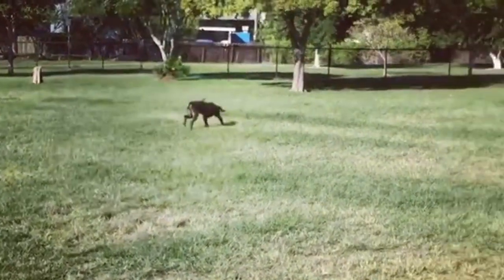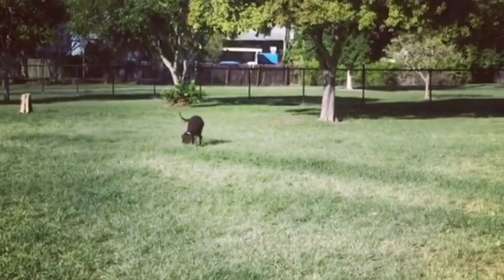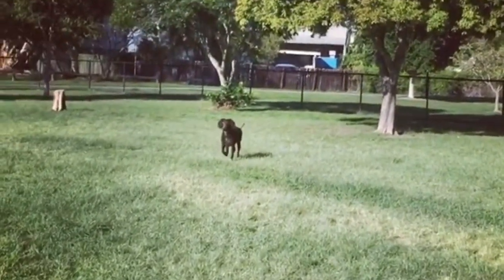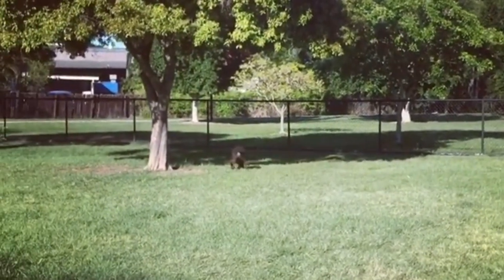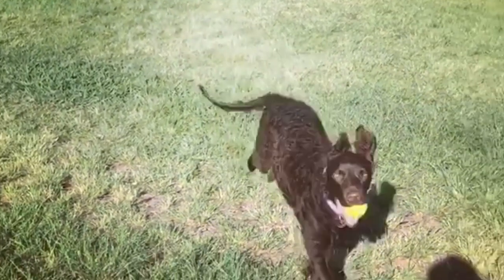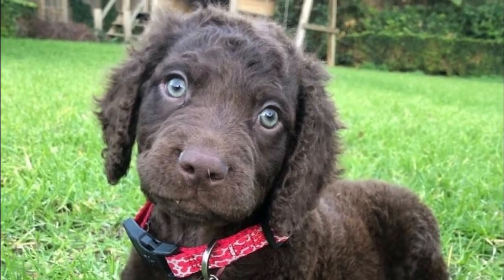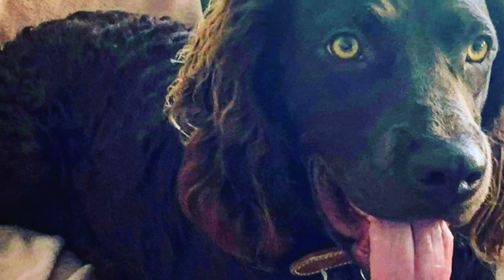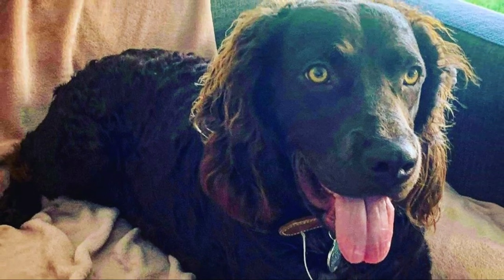The Murray River Retriever is sometimes mistaken with the Curly Coated Retriever or Labradoodle, but I would say they are more similar to the Irish or American Water Spaniel. It is a medium-sized dog with an average height between 18 to 21 inches, which is 46 to 53 centimeters. They are slightly smaller than popular retriever breeds, but very strong and just as effective in retrieving.